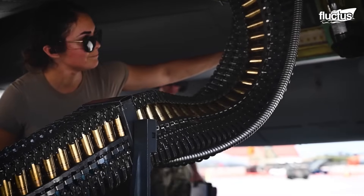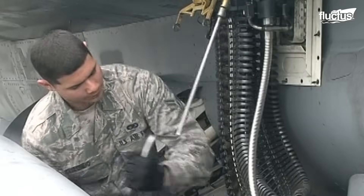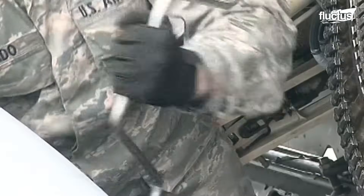Today, we explore the intense and precise process of reloading U.S. fighter jets with thousands of powerful rounds in just minutes.